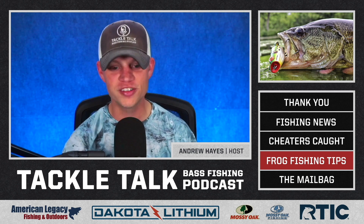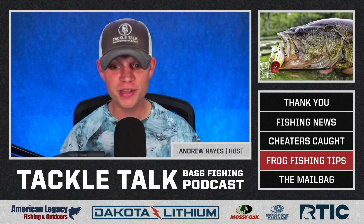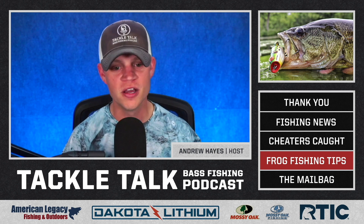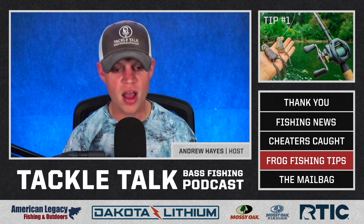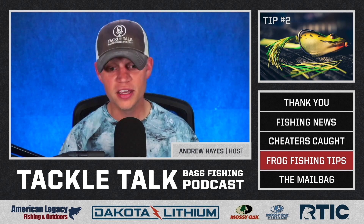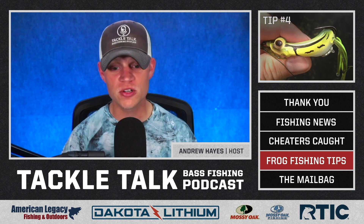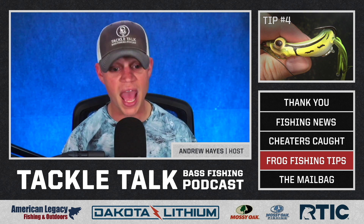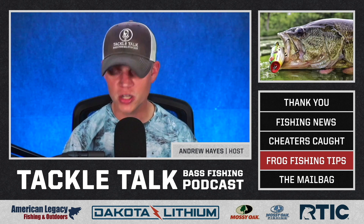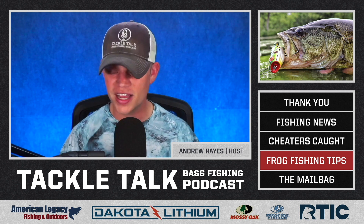There are your five tips for frog fishing today to help you with some grade A days on the water this year. While some of these may not have been earth-shattering, never-before-heard tips, these are five tips that you need to remember. Tip number one: the right gear is crucial — heavy rods, fast reels, heavy braided line. Number two: don't forget to trim the legs on your frogs, even staggering them if you choose. Tip three: pause or slow down at those openings in vegetation. Tip four: make sure to squeeze your frogs often to keep the water out. And number five: abide by the three-second rule for hook sets. Do those five things and you will be much better off.